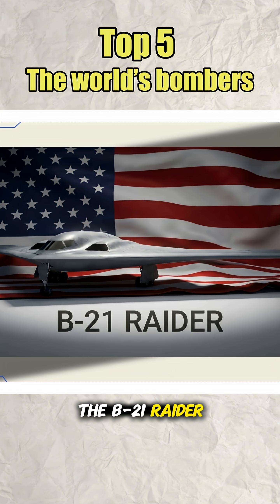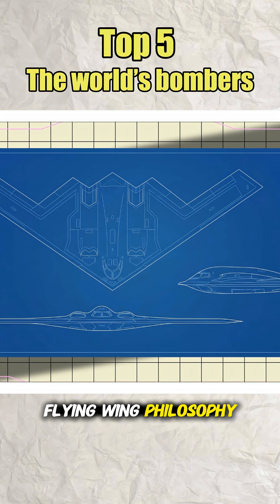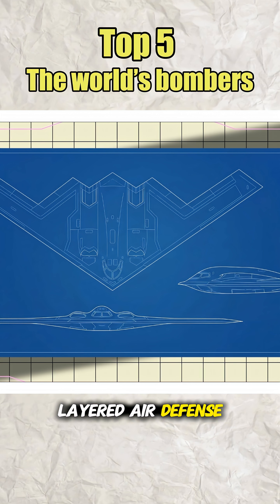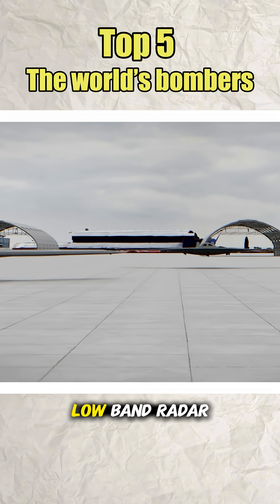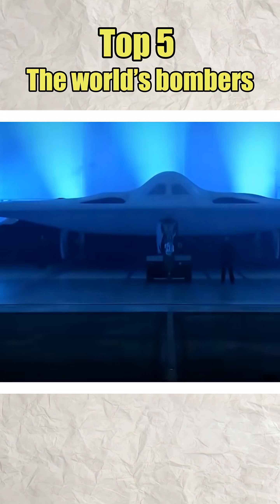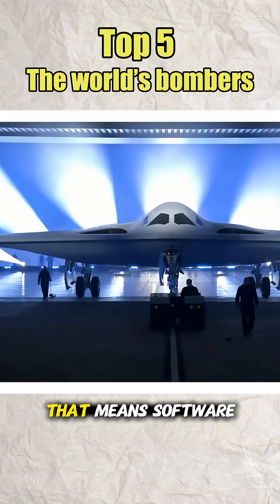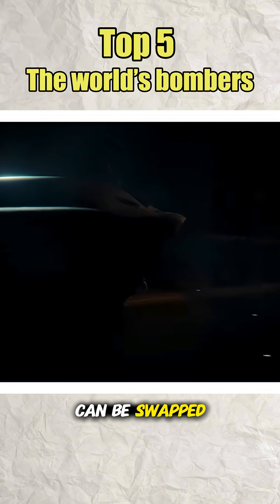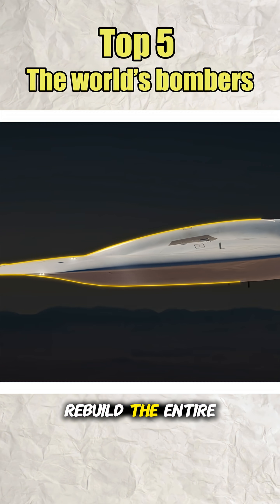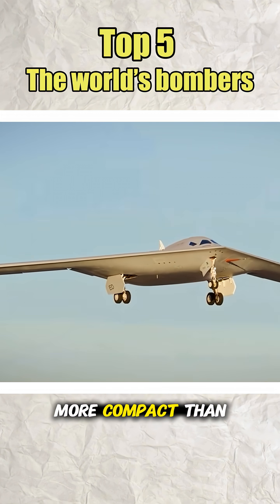The B-21 Raider is a premier answer to the 21st century. Still built on the stealth flying wing philosophy of the B-2, but designed from day one to survive the layered air defense networks of China and Russia — with low-band radar, infrared sensors, and stealth-hunting satellites. It uses an open architecture with modular mission systems, meaning software, sensors, and weapons can be swapped and upgraded almost like updating a smartphone, without having to rebuild the entire aircraft like older generations.